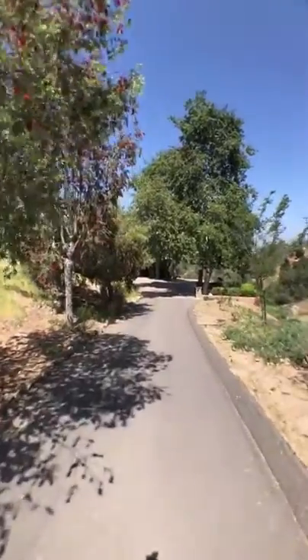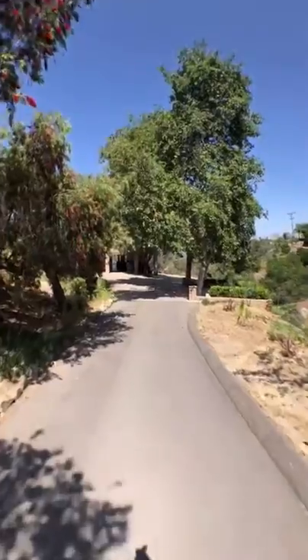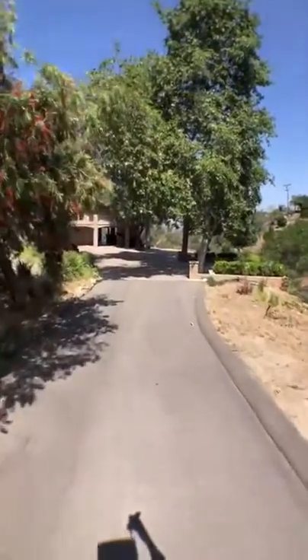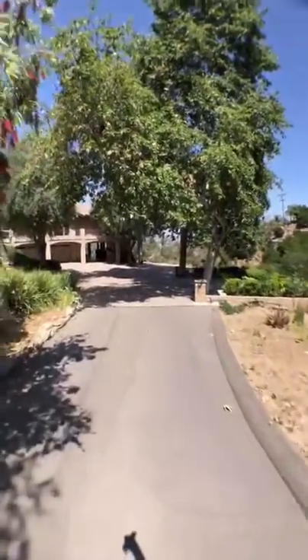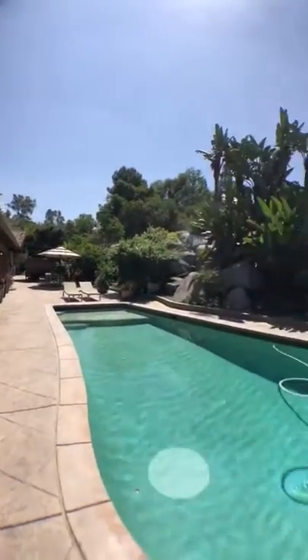Now we're going to be checking out the last property. This one is the biggest and baddest — five bedroom, four-and-a-half baths, almost 3,800 square feet. Let's see what we got inside. Kids, come check out this room.